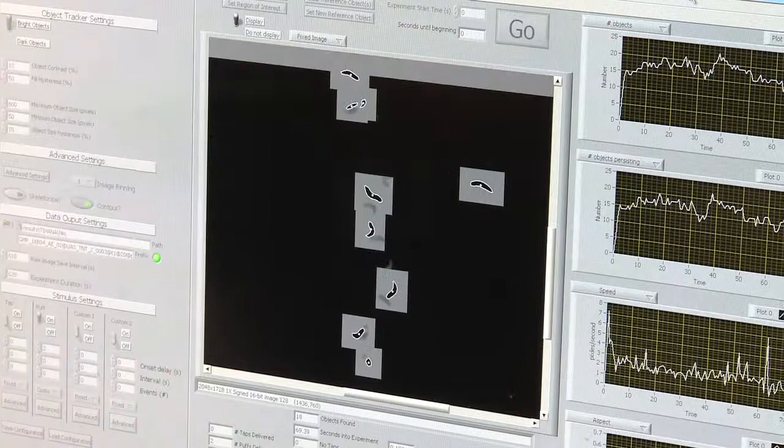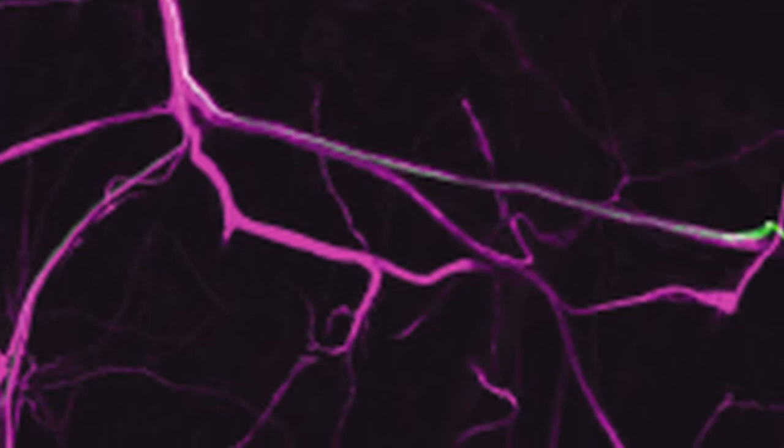We now have multiple neuron types involved in each of these behaviors, and this was completely new. None of the neuron types involved in these behaviors were known previously, except some of the sensory neurons. So we've identified multiple interneurons involved in different aspects of these reactions, and that's been very exciting.